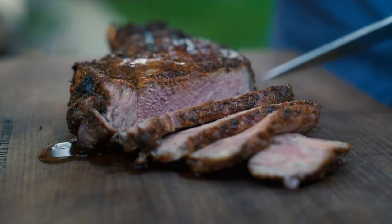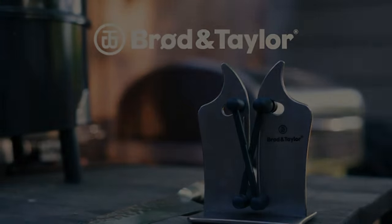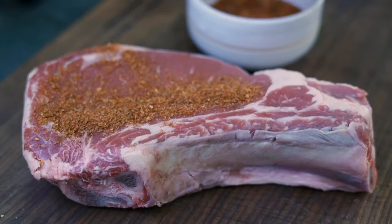Despite its efficient performance, the sharpener has limitations such as the inability to sharpen scissors and the requirement for two-handed operation despite its heavy base and rubber feet. There's also a learning curve to master all three sharpening tiers.